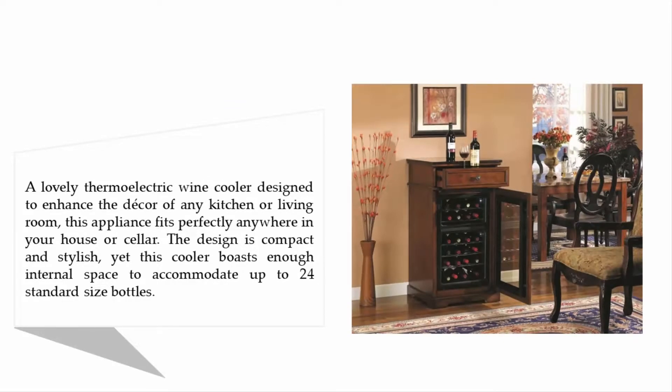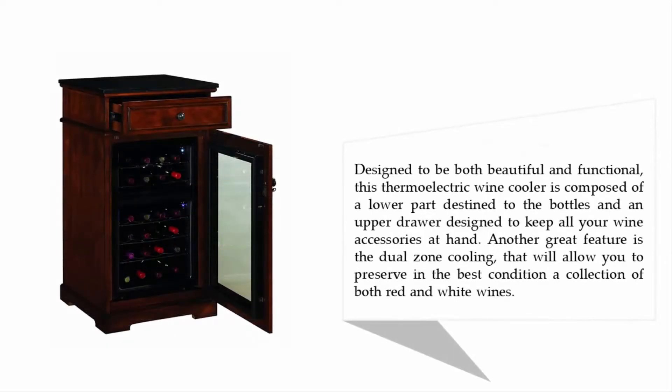This appliance fits perfectly anywhere in your house or cellar. The design is compact and stylish, yet this cooler boasts enough internal space to accommodate up to 24 standard size bottles. Designed to be both beautiful and functional, this thermoelectric wine cooler is composed of a lower part destined for the bottles and an upper drawer.